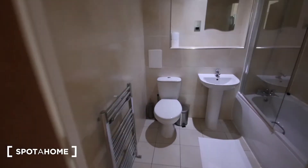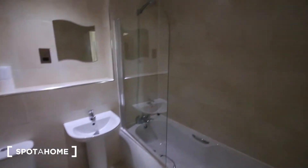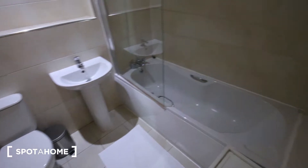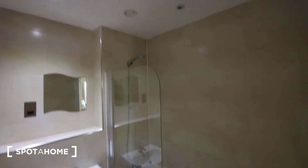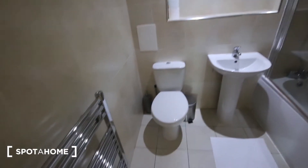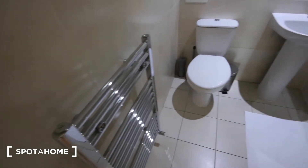Opposite is the bathroom, which is nicely tiled all the way around. We've got a bath and shower unit just there, a sink, little shelf space, toilet and heater just here.